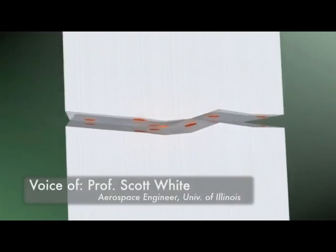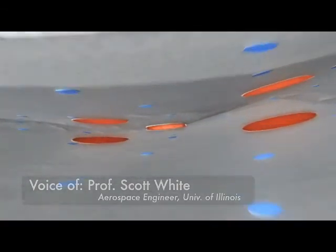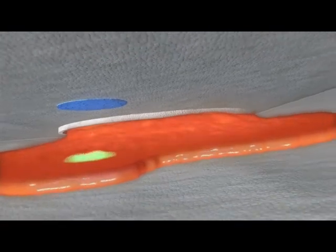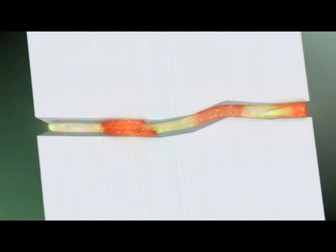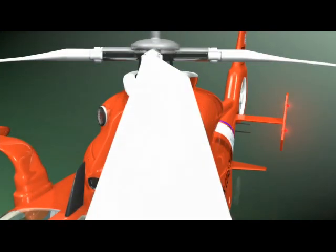They accomplish this by incorporating small microcapsules that contain a liquid phase healing agent throughout the material itself. Whenever damage occurs, those capsules are ruptured. The liquid phase inside is then released into the fracture damage, undergoes a chemical reaction in situ, and recovers mechanical integrity that way.